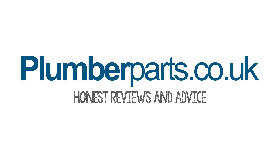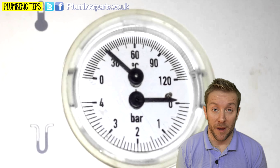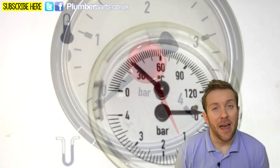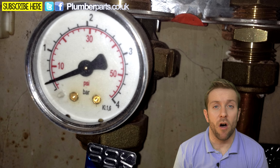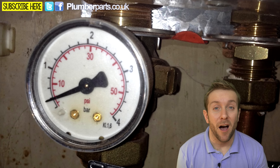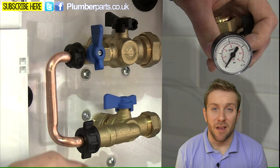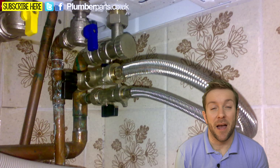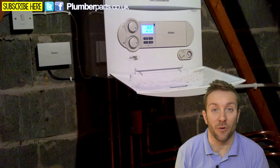Plumberparts.co.uk, honest reviews and advice. So you've been noticing lately that the pressure gauge on the front of your boiler — that looks very similar to some of the pressure gauges I've got going on behind me — has been dropping down. Now if it goes anywhere below about half a bar, then you know you've got a problem. And if you're constantly topping it up using a filling loop like the ones behind us, then you've definitely got a problem. There are a few things that can cause this and we're going to go through them step by step and give you a quick idea about how you can maybe fix the problem.